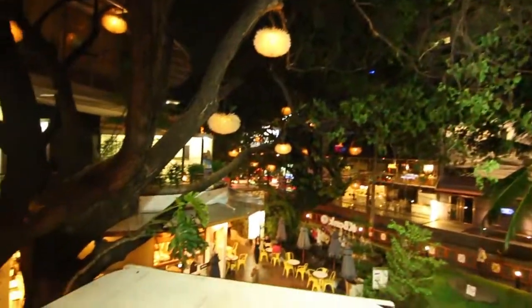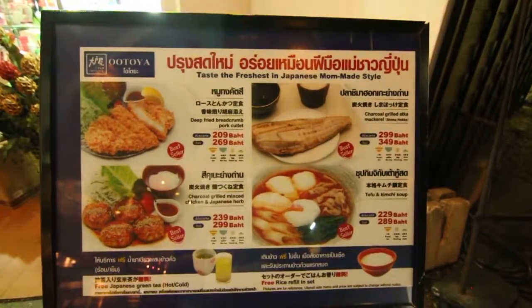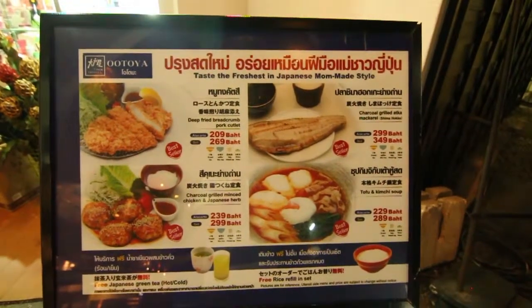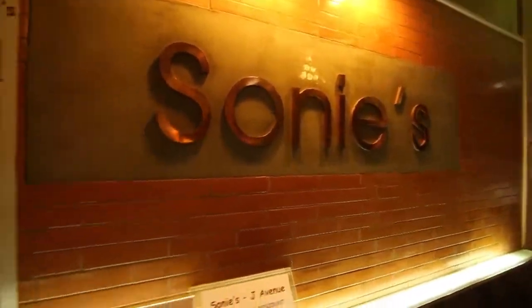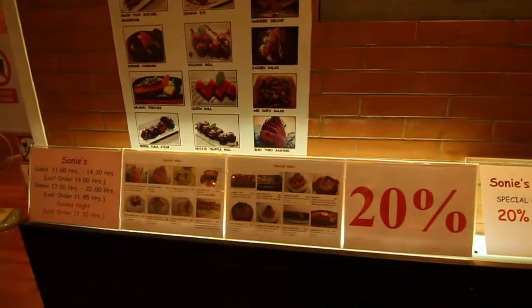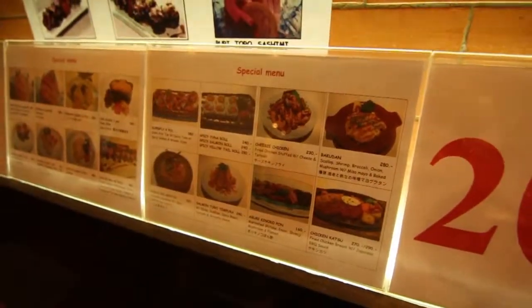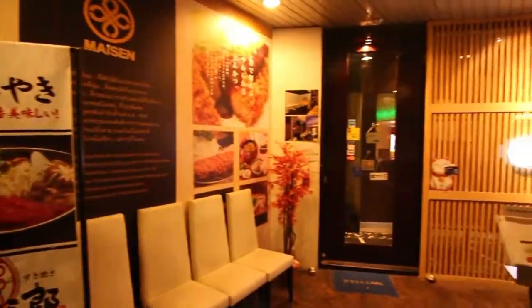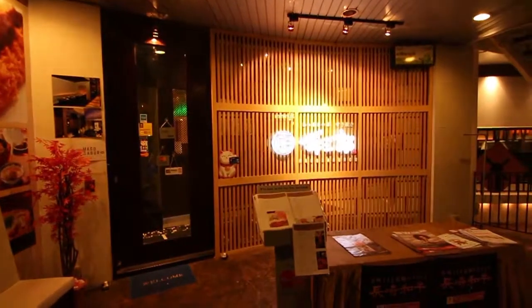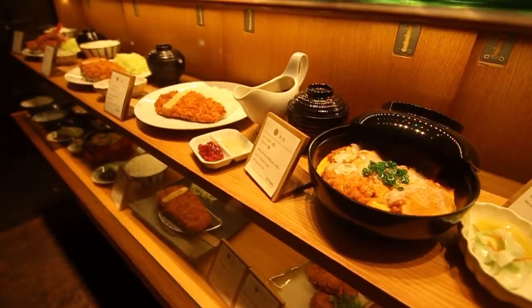The interior is pretty impressive — you can see many different kinds of things happening at the same time. At night, of course, this place is better: it's more crowded, there are more people, and you can socialize here. During lunchtime, many workers come in to eat because the offices are nearby. So it's a nice place to relax and chill out for a bit.